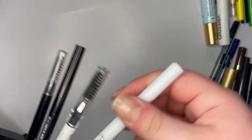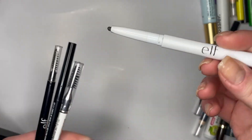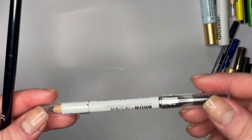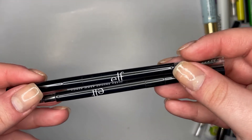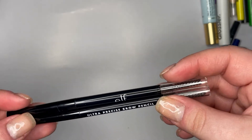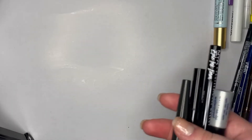I have four brow pencils. The e.l.f. one is not good because my brows are too thick — it just makes me look like I have Groucho Marx brows. Then I have this Wet n Wild Brow-Sessive pencil, and then two e.l.f. Ultra Precise Brow Pencils — they're the same one, I just bought backups.